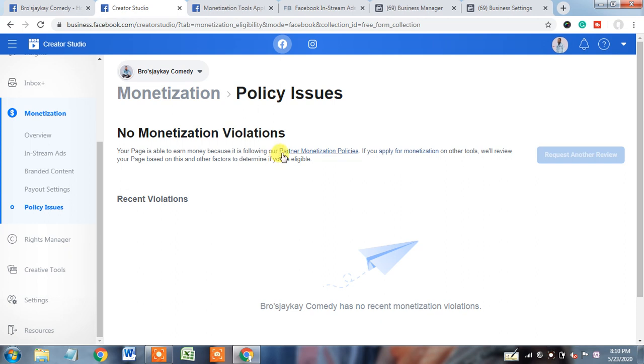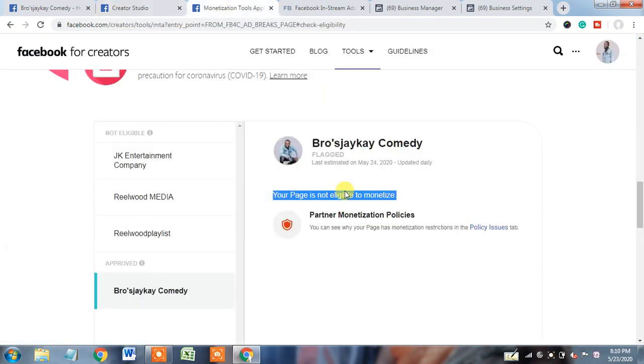But as a creator, it is your prior duty to understand if anything went against policy. Here you can see it's showing partner monetization policy. So some issue is there regarding the partner monetization policy — that's the reason the page is not monetization eligible. Our first priority is to find out what mistake was made as per the partner monetization policy.